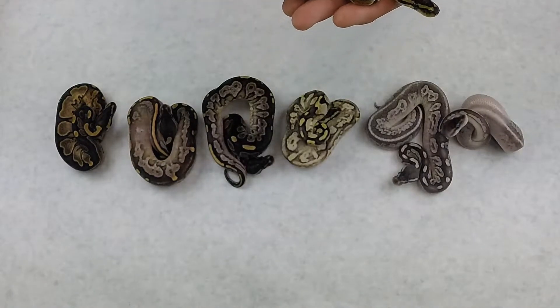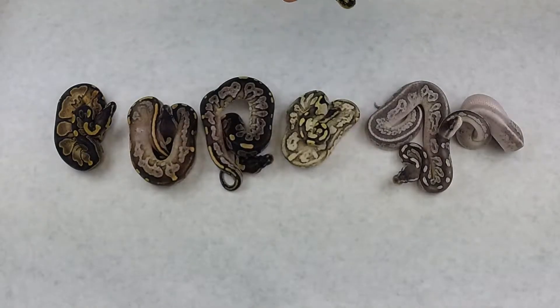So we got a normal. This is a female normal. She, of course, is available.